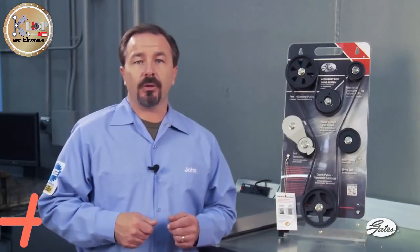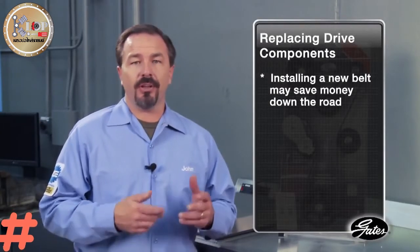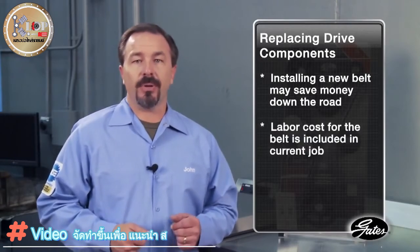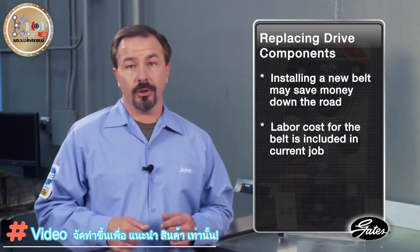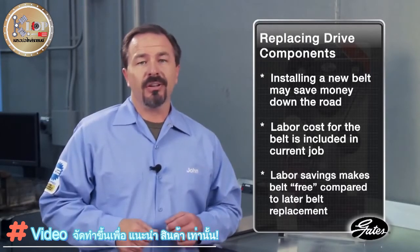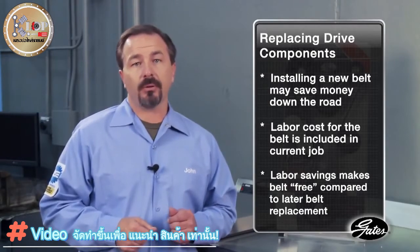Protect your customer's investment by understanding that today's belt and tensioner are manufactured with the same product life cycle and should be replaced together. Replacing one and not the other may lead to customer comebacks. Also remember that when other drive components, such as the alternator, are ready to be replaced, chances are the belt also has considerable mileage and wear. Installing a new belt rather than reinstalling the old belt actually saves your customer money — the labor cost for belt installation is already built into the job, so the labor savings alone make the belt essentially free to the customer compared to paying additional labor on a separate belt replacement job.